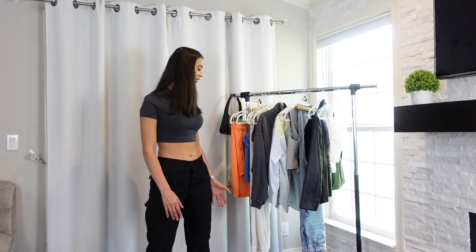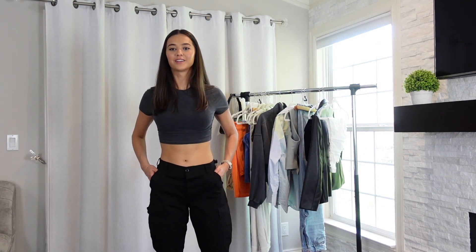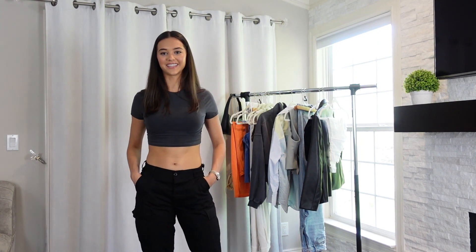But those are all of my little summertime outfits. I hope you guys enjoyed this video. Don't forget to like and subscribe, and I'll see you guys next time.